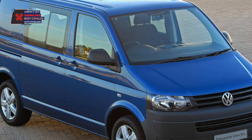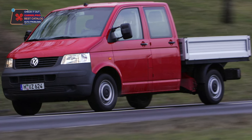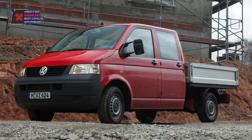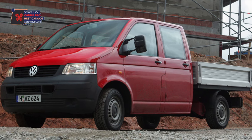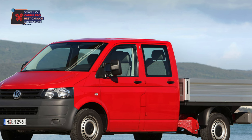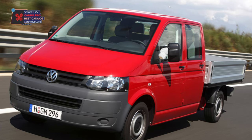In its original form, the Transporter T5 is a front-wheel drive car; the 4Motion all-wheel drive transmission is more common in the Multivan. In general, 4Motion has proven itself to be reliable, except that with long runs of about 250,000 kilometers, the outboard bearings of the driveshaft may wear out and a characteristic hum can be heard while driving. However, at specialized service stations they are changed and the shafts are balanced.